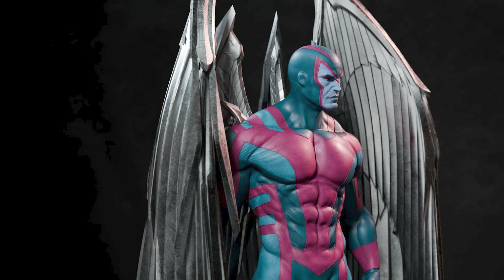We have the prototype reveal for this Beast statue. I'm glad we finally got to see the prototype of this very dynamic Beast statue. Even though it's dynamic, it still does not consume a lot of space.